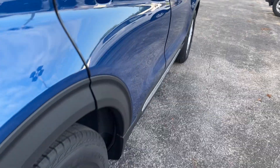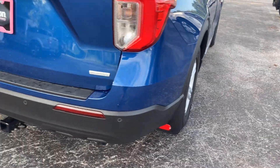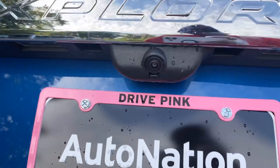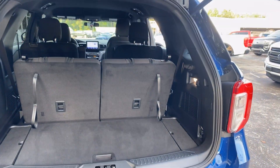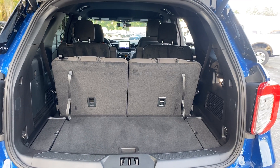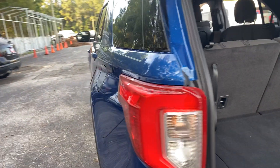Aluminum wheels, backup sensors, backup camera, and a power tailgate. There's also storage by the third row seats, and those seats fold down for additional storage.